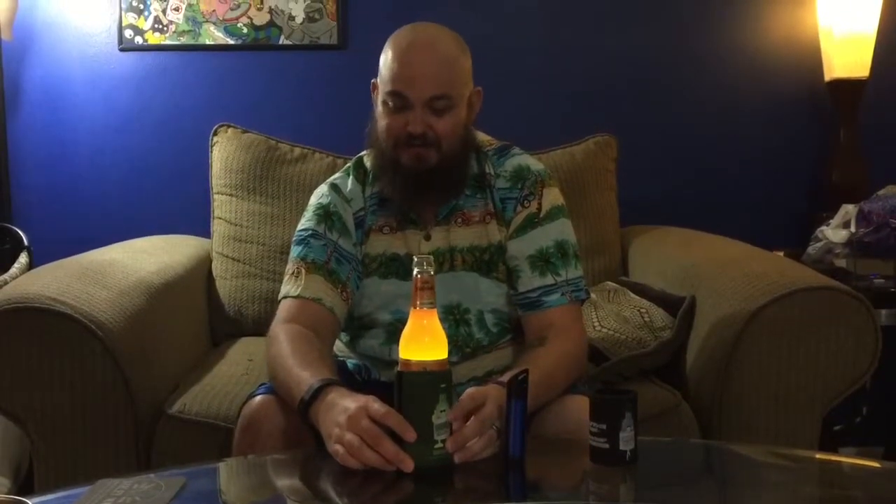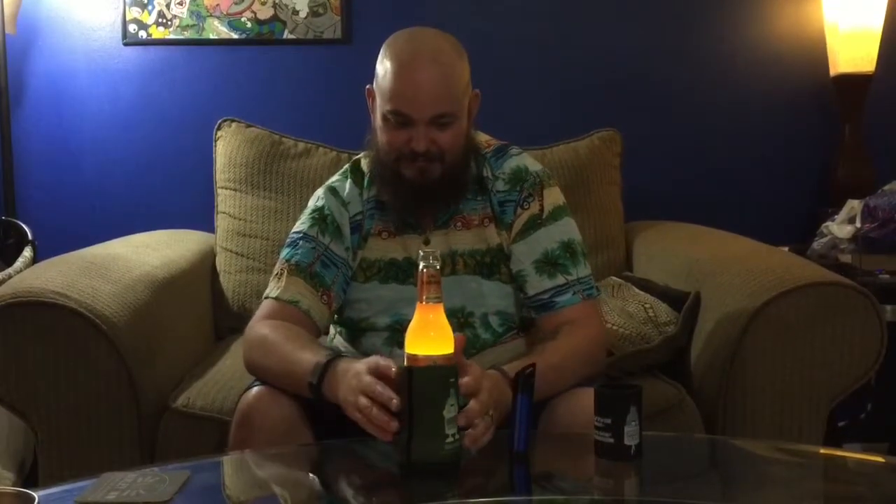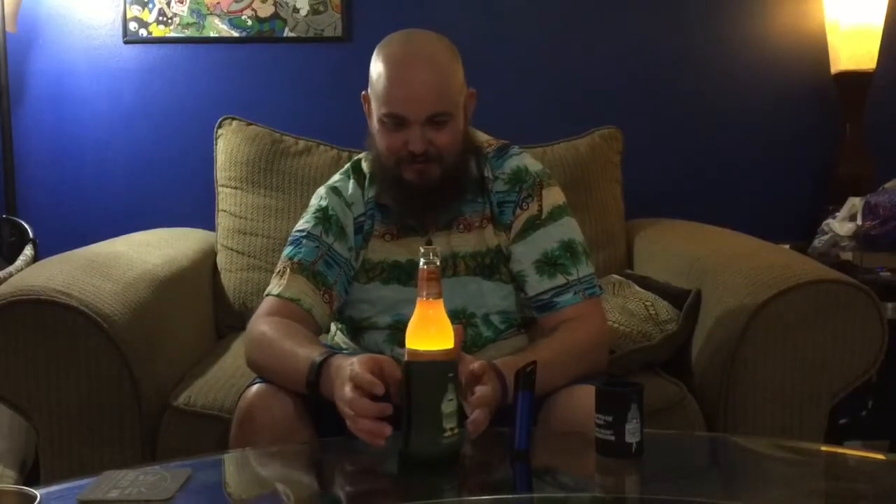But this is no ordinary koozie. It lights up. Now my beer or wine cooler or whatever you want to drink can be a torch. Green. Or flashy red. It's a cool little conversation starter if you need that.